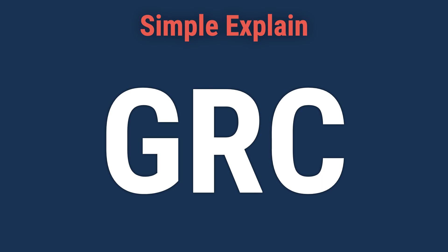Today, we will talk about governance, risk management, and compliance — GRC — explained.